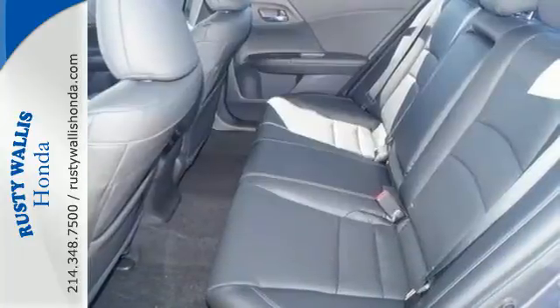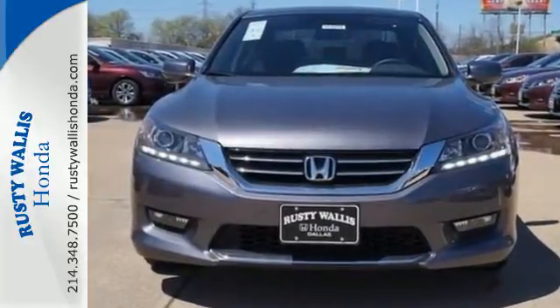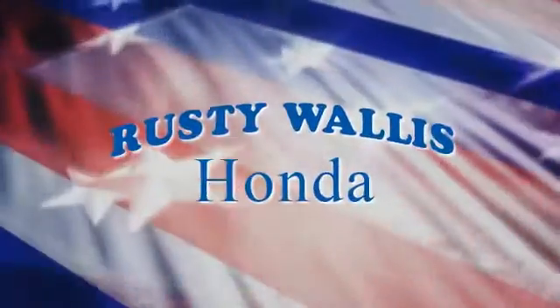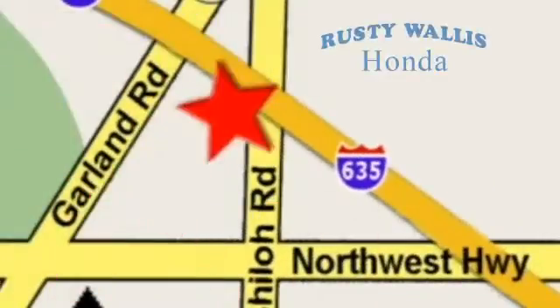For the money, there's no car that brings as much performance, style, and safety together in one package as the Honda Accord. At Rusty Wallace Honda, our primary goal is to satisfy our customers. Stop in today. We're easy to find just off I-635 at Shiloh Road.